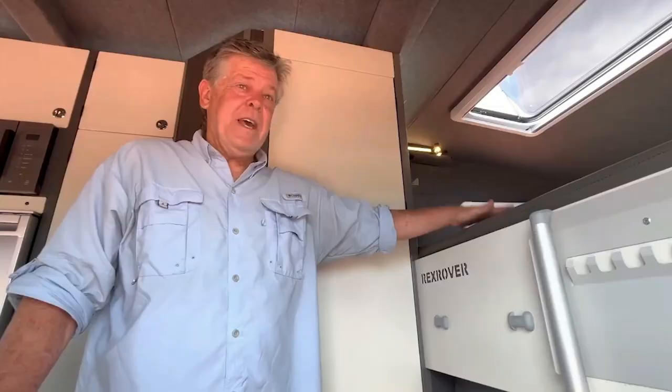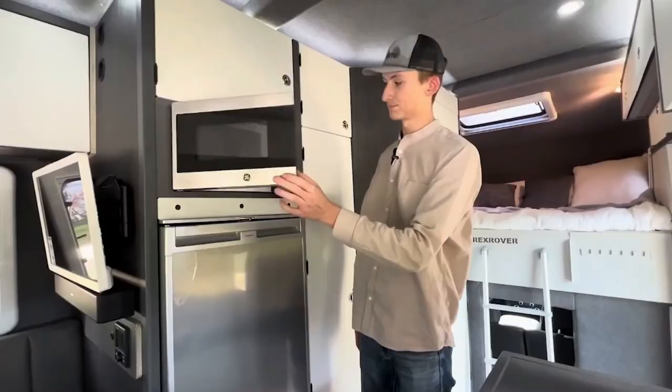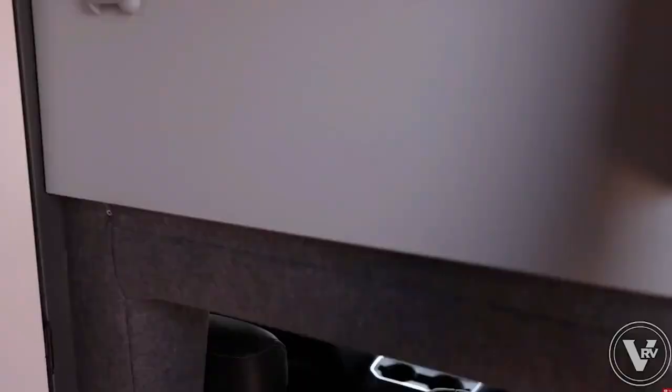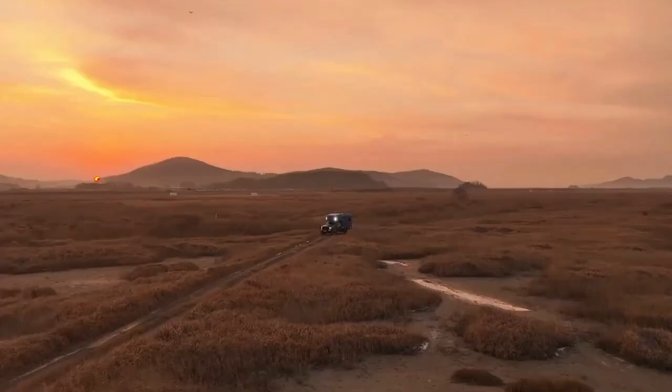Inside, it's all about comfort — there's a king-size bed for a restful night's sleep, and a hot water shower adds a touch of luxury to your travels. Surprisingly, it's also equipped with home appliances like a microwave and a washing machine. However, this level of comfort comes at a cost: to own the Rex Rover, you'll need to save up, as it starts at $350,000 — a true home on wheels for those who love adventure and comfort.